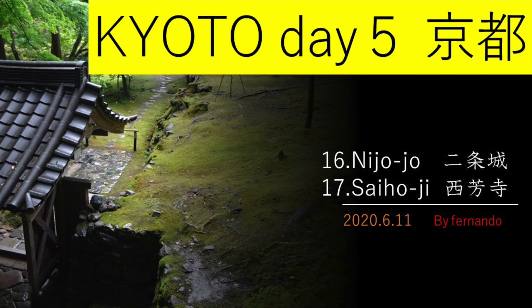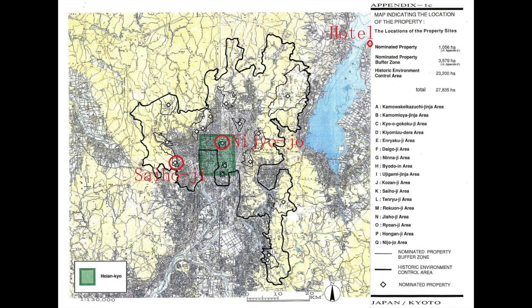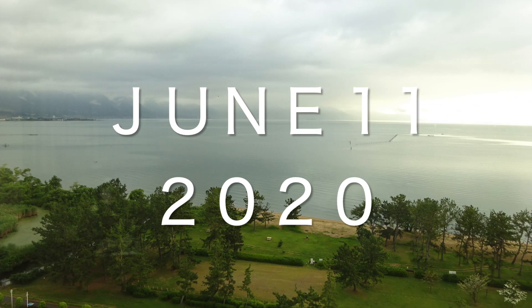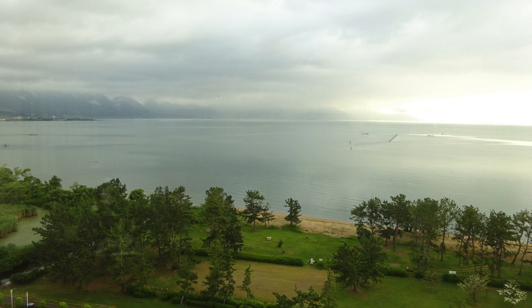It was raining all day in Kyoto. Here is a map of the temple and castle I'm going to visit today. Please subscribe to my channel. Here we go! June 11, 2020. The forecast is for rain today.